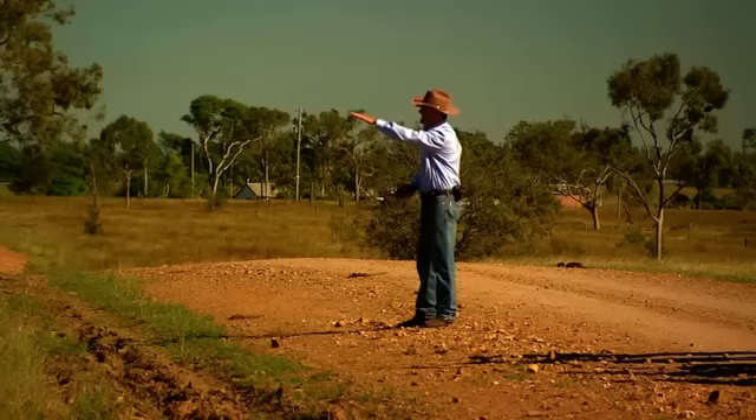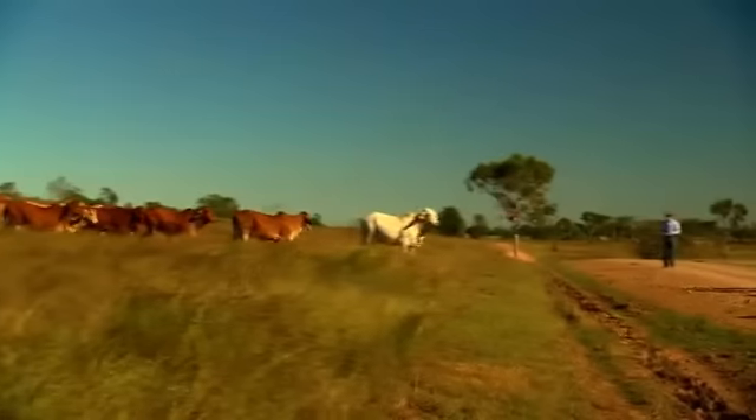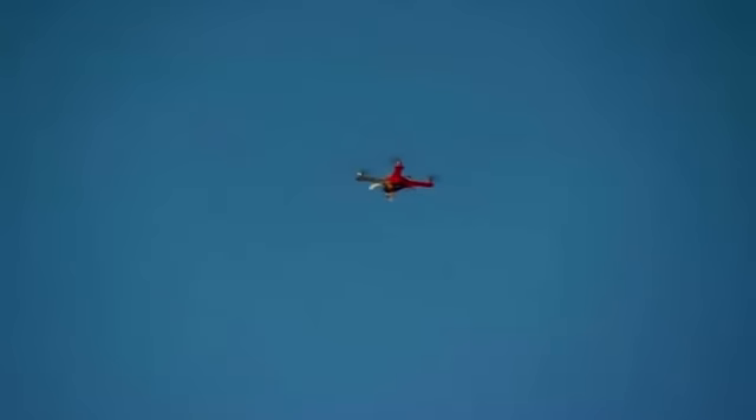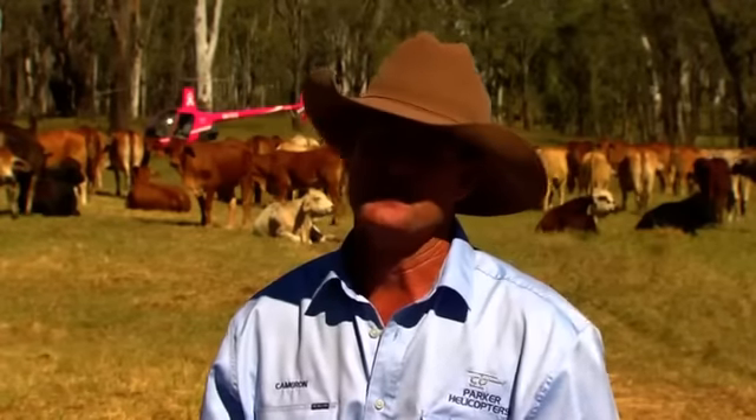I think not only for mustering and cattle handling and training the cattle — I think what they're going to develop is they can set GPS waypoints on them for your tanks and troughs, and set a GPS plan and it'll go out and check those things for you, checking fences and things like that. So I think as the technology goes on, we'll be able to use them for those types of things, to save driving around.